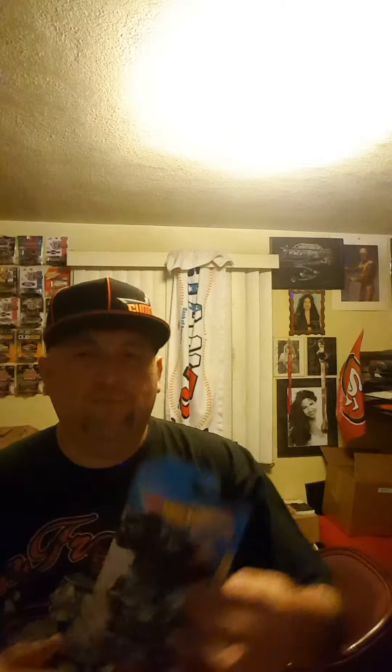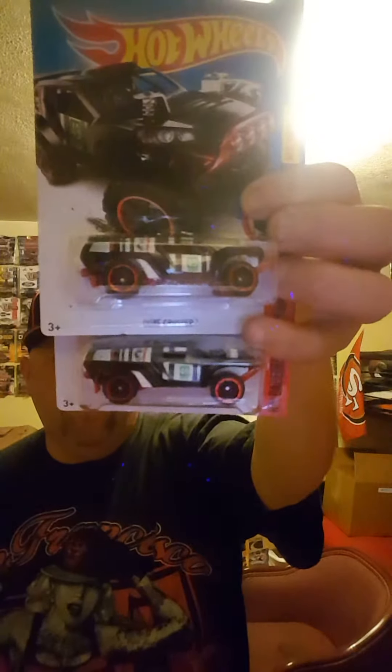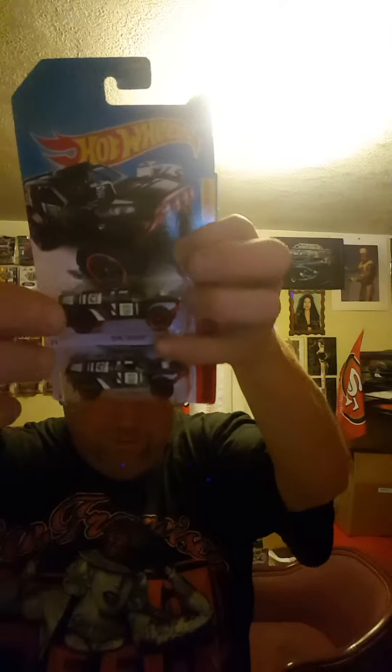Last, I was able to get two of the regular treasure hunts — the Doom Crusher. As you can see, the Circle Flame logo is right there. So I got two of those.